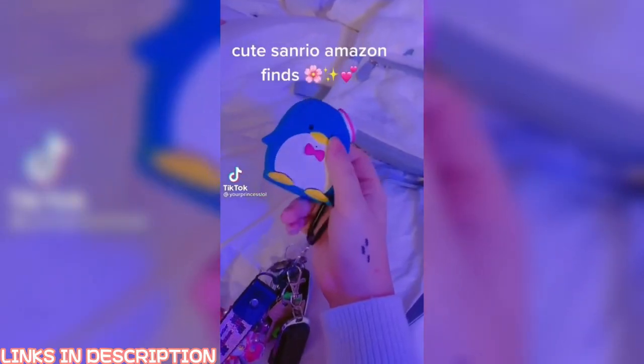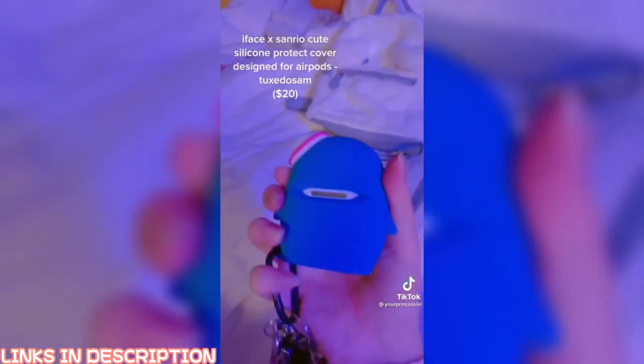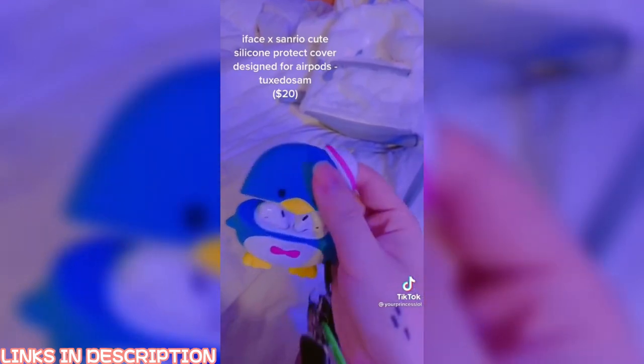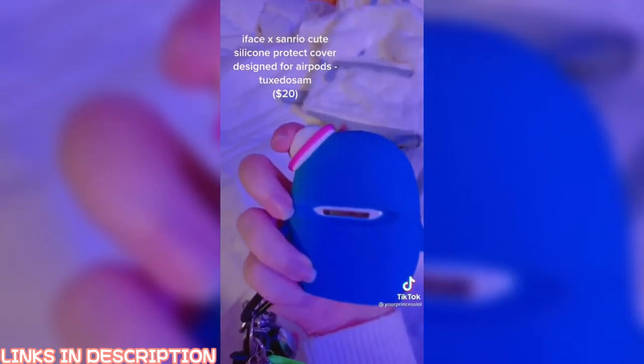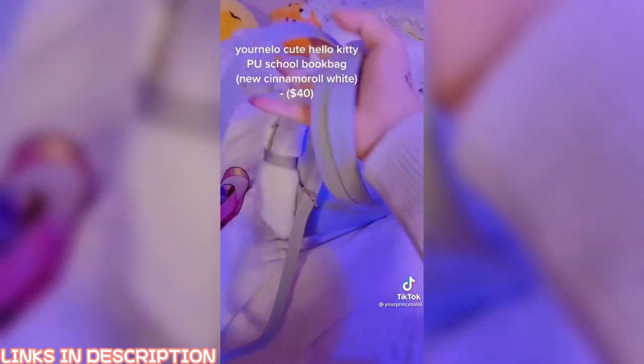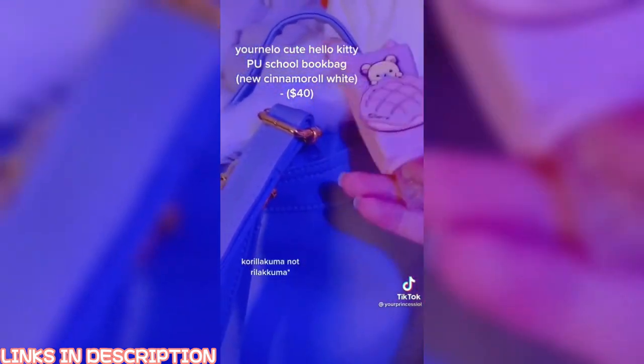I was on Amazon recently and found a bunch of cute things. First is this Tuxedo Sam AirPod case — it fits perfectly and doesn't slip out. Next is this cinnamon roll backpack with adjustable straps, and I added this cute Kuma hand sanitizer to it.